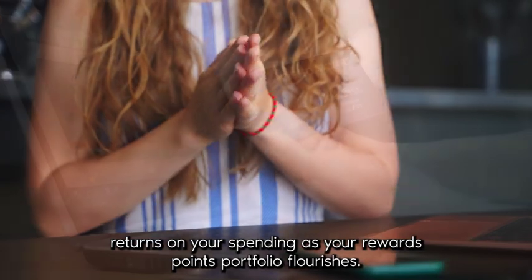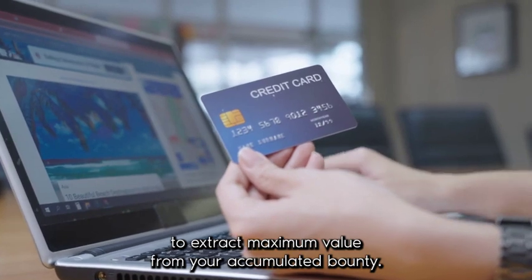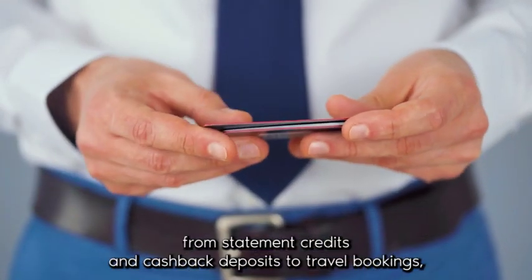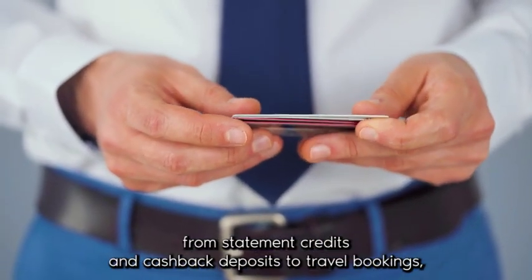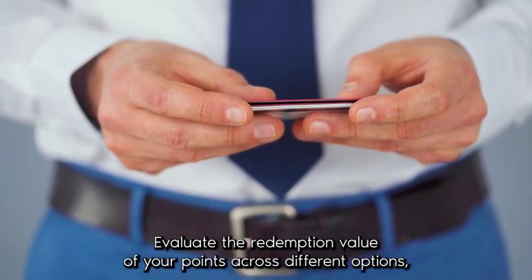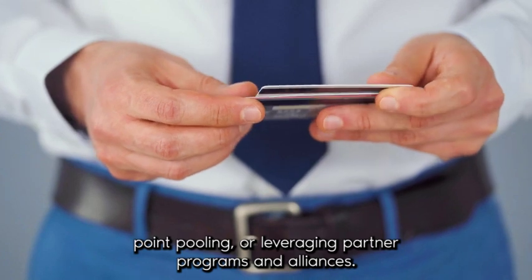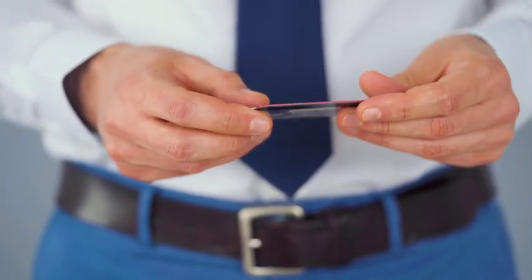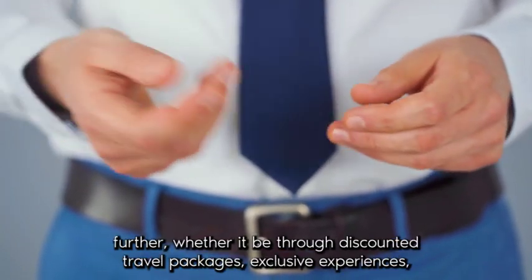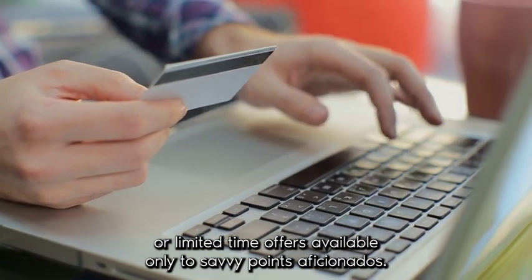As your rewards points portfolio flourishes, it's essential to devise a comprehensive redemption strategy to extract maximum value from your accumulated bounty. Research redemption options offered by each card issuer, ranging from statement credits and cashback deposits to travel bookings, gift cards, and merchandise purchases. Evaluate the redemption value of your points across different options, seeking out opportunities to optimize value through strategic transfers, point pooling, or leveraging partner programs and alliances. Keep abreast of redemption promotions to stretch your points further, whether through discounted travel packages, exclusive experiences, or limited-time offers.